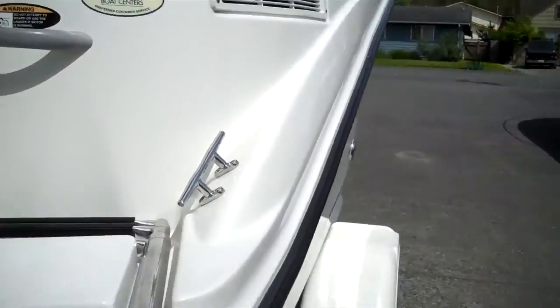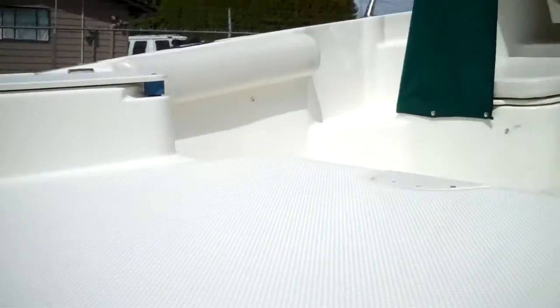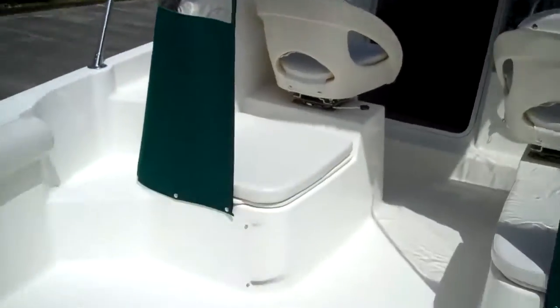Once again, we own everything we sell — they're not brokered items. Clear title in hand. Regular fuel, that's all you need in there. I like the non-skid decks here. Cutting boards on both sides on this boat, just nice and clean all the way around.